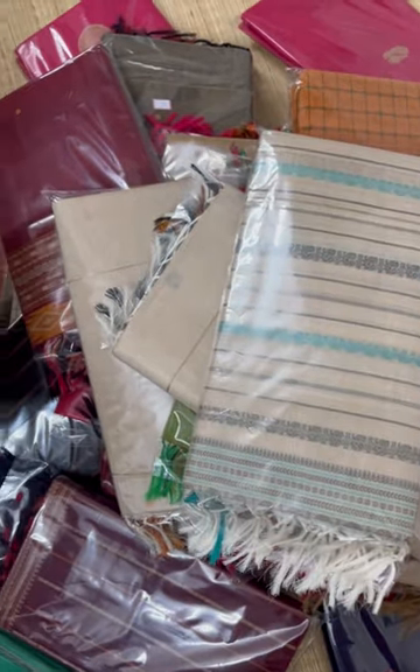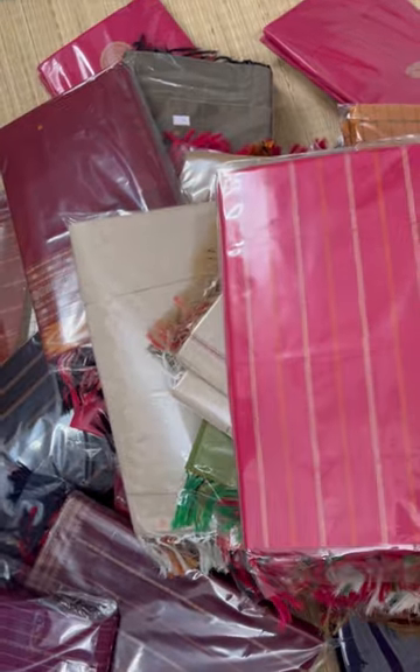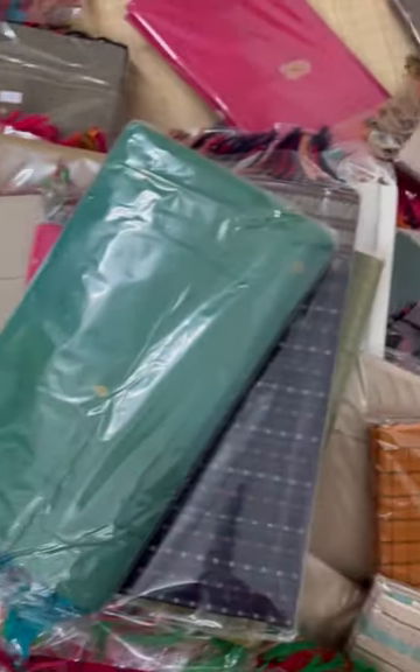Don't miss these sarees. Please do subscribe to our YouTube channel — we'll be posting regular videos every day. We've got some very beautiful sarees coming up for you, so don't miss these. Thank you.